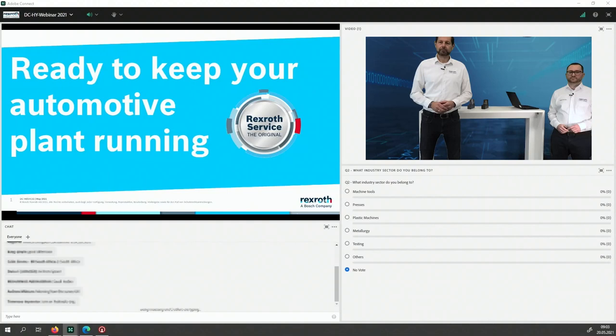The second question: what industry sector do you belong to? We've prepared the top five that we see at the moment, but there may be others, so please give us your vote. We're seeing people coming from the presses area — I can give you a hint that's a good thing because we've prepared something especially from the presses side but also from others. Please let us know what industry sector you're from, and then the third and last question.